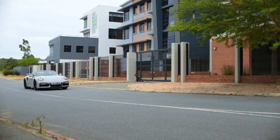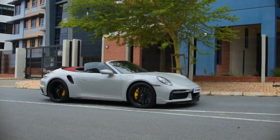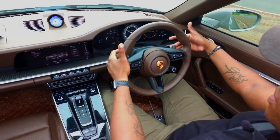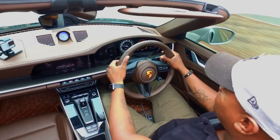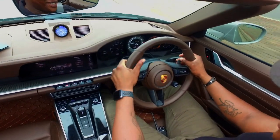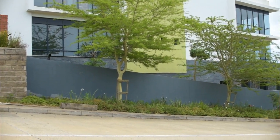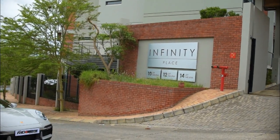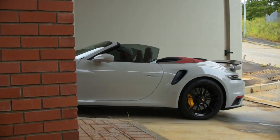I kind of like the paddle-shift gearbox as well — it's so responsive. Quick. Boom, there. Boom, there. It's phenomenal. It really is. This car makes sense. That's what I'm going to say — it makes sense.